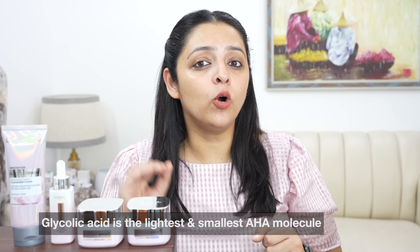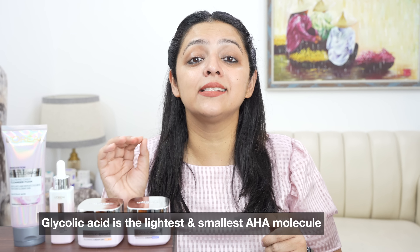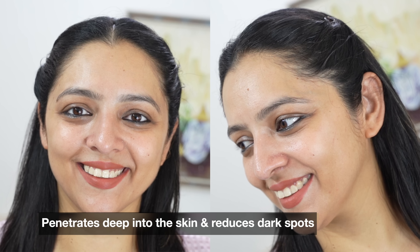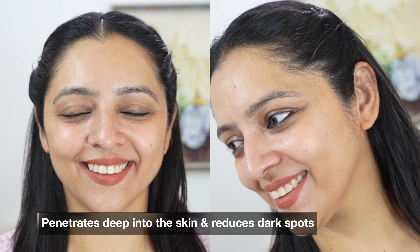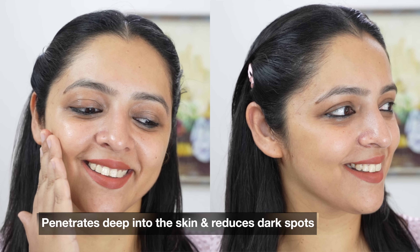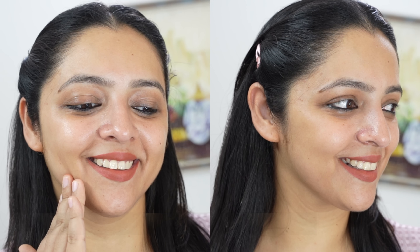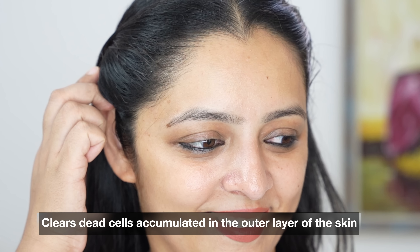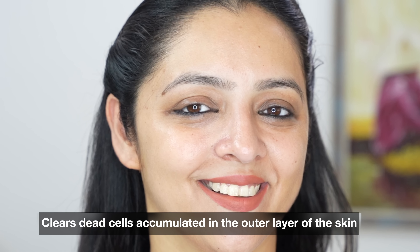But I am also an educated consumer. So I studied about glycolic acid, and I suggest that after watching this video, you also do your own research. Glycolic acid is the lightest and smallest molecule in the family of AHA molecules. When you put it on your skin, it works in two ways. First, it penetrates deep into your skin and the melanin build-up is removed from the inside, which starts to fade dark spots. Second, it works on the outer surface of your skin and the dead cell accumulation clears off, which makes your skin bright and clear.